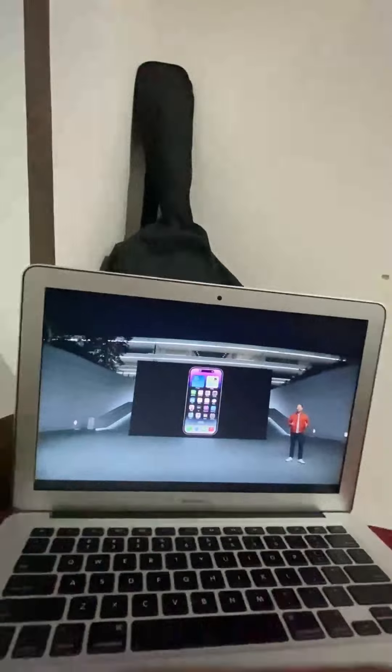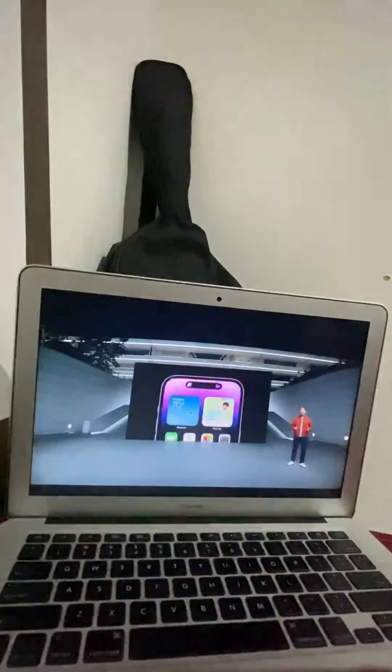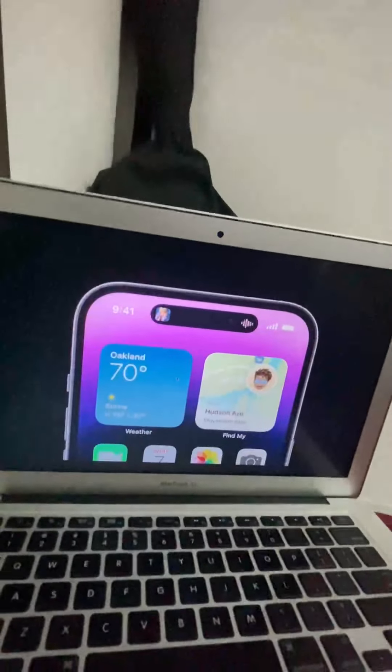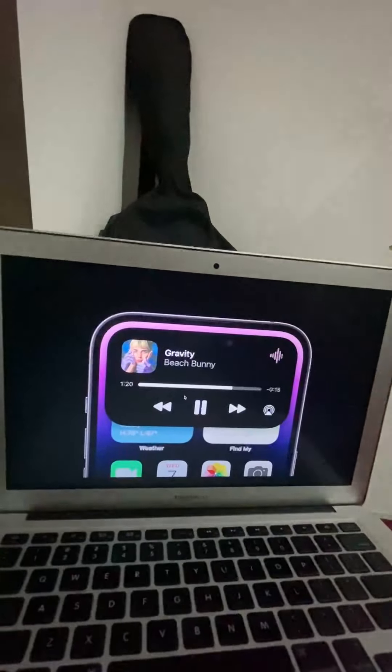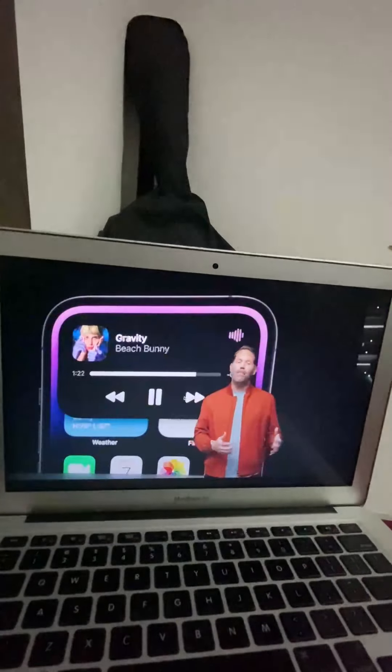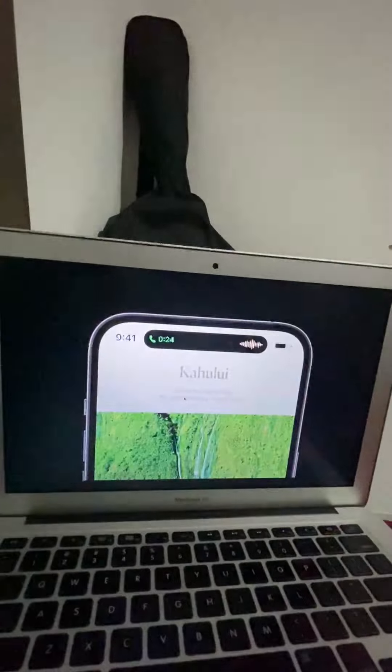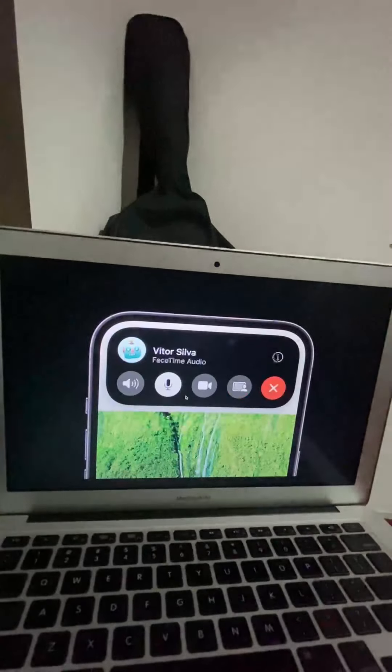The Dynamic Island also displays ongoing background activity, like when you're playing music. When you swipe to go home, the Music app gracefully morphs into the Dynamic Island, always staying active and visible. We've even designed it to show the current album art. It's also completely interactive — you can tap and hold to expose more options.